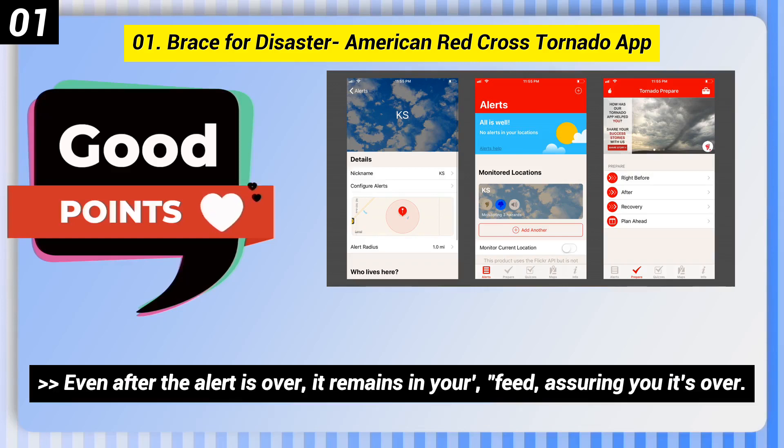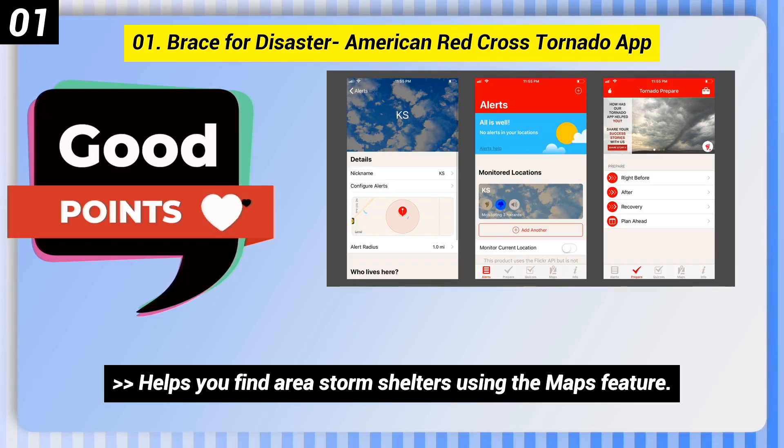Even after the alert is over, it remains in your feed, assuring you it's over. It also helps you find area storm shelters using the Maps feature.